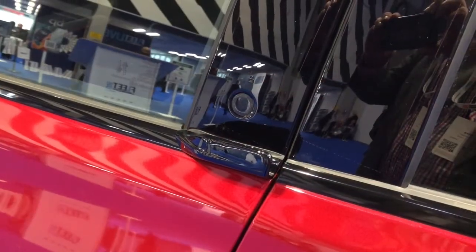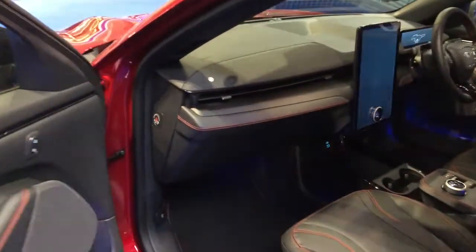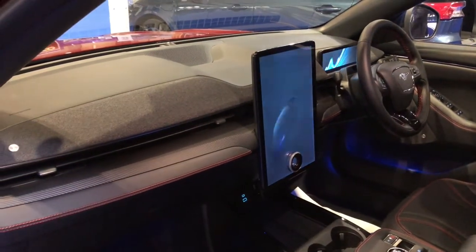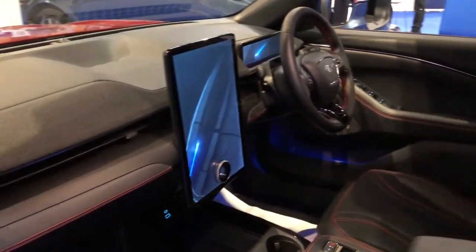The first point of difference is the e-latch — you can see here that to open the doors you press the button and the door will actually unlatch and open slightly. Inside we can see the 10.2 inch full digital cluster and the huge 15.5 inch central touchscreen, which really rivals the Tesla.